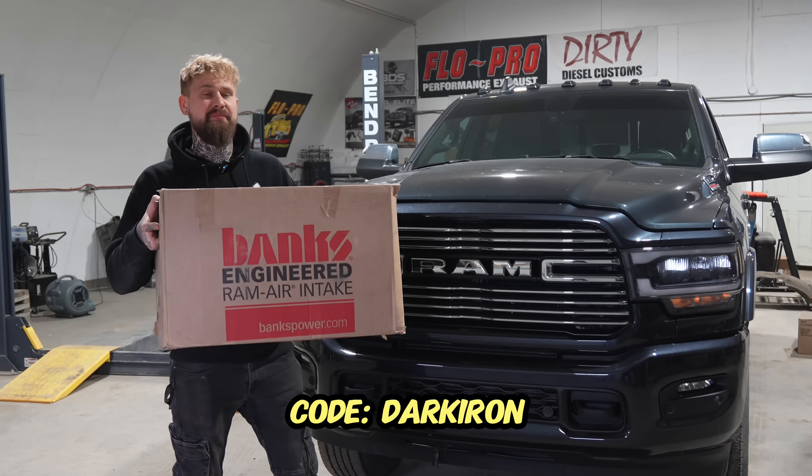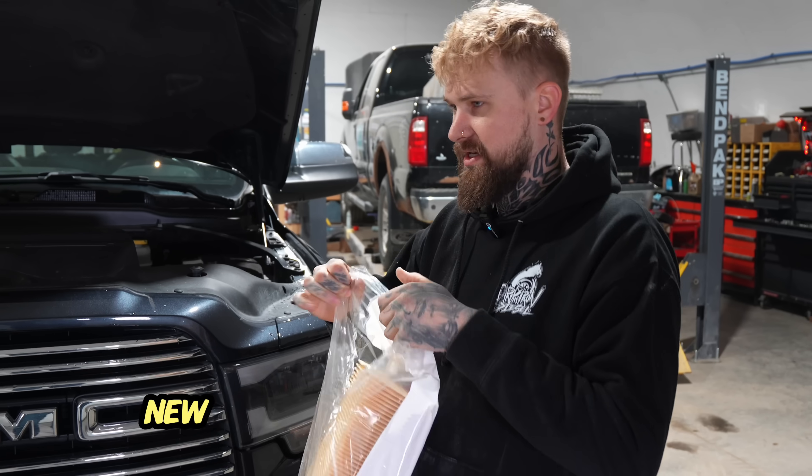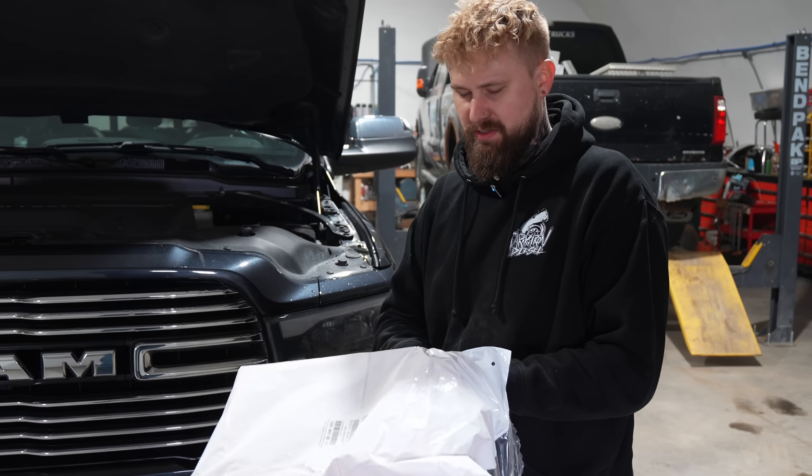Code DARKIRON will save you 10% off anything Banks. Let's change this air filter quick. I want to keep it as honest as possible by using an actual Mopar air filter.